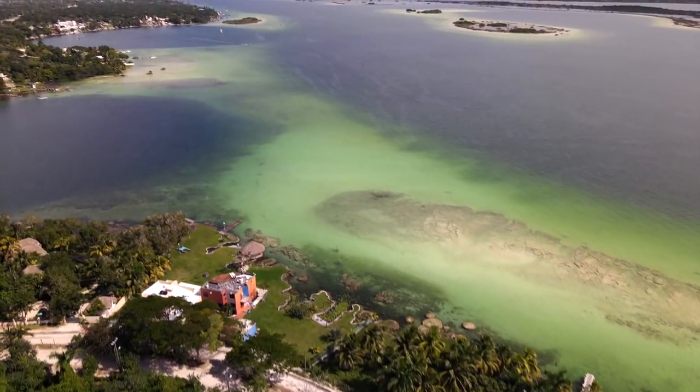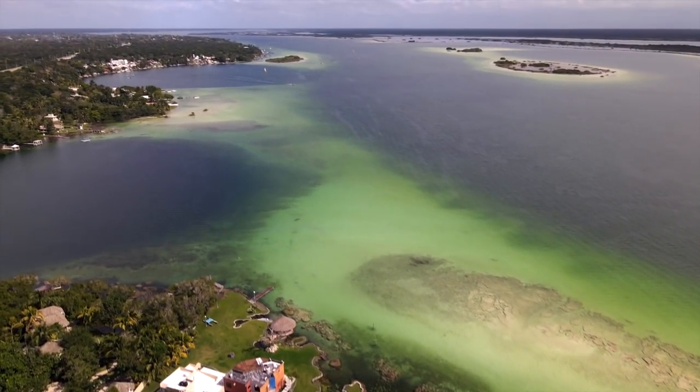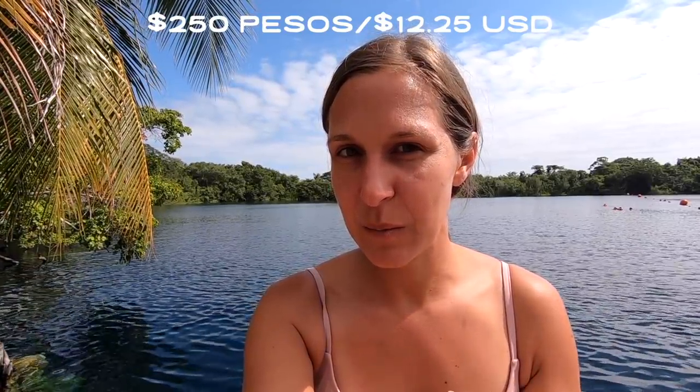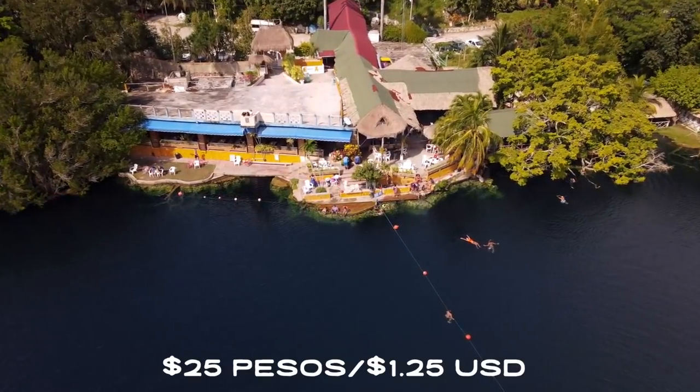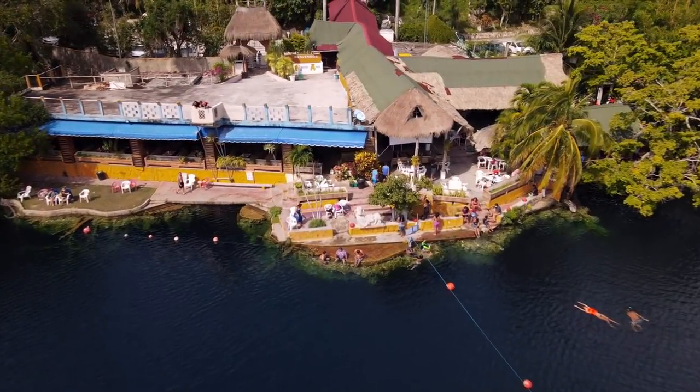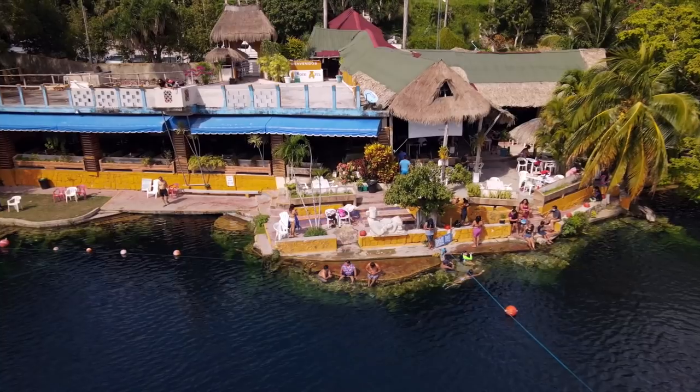There are three more cenotes that are actually a mixture of a cenote inside of the laguna. You can only get to those cenotes by a boat tour, which when we were in town cost around 250 pesos per person for a two-hour tour to two or three of the cenotes. Definitely a decent price, but it doesn't give you a lot of time to explore, which is why we opted to come here. It was 25 pesos to enter. They have a restaurant on site if you want to order food or drinks, bathrooms and showers, and we can hang out here as long as we want.